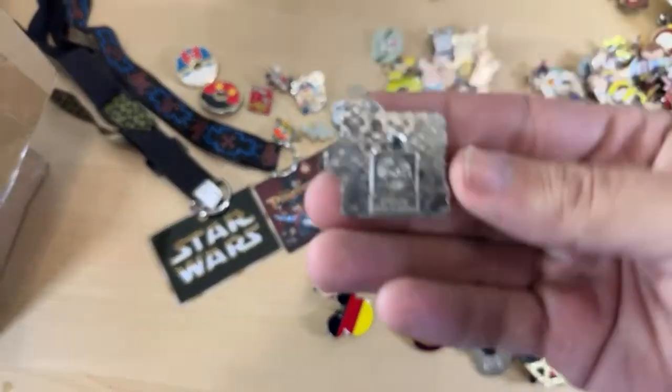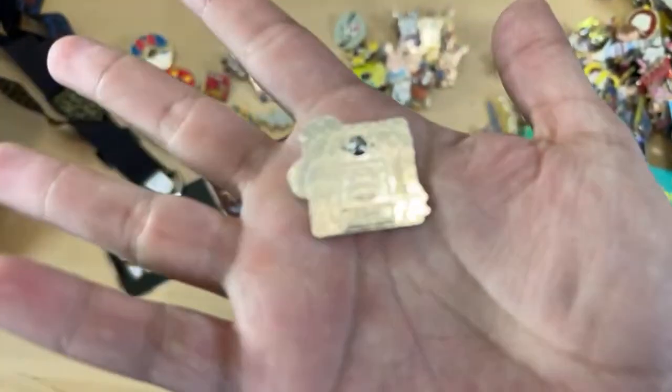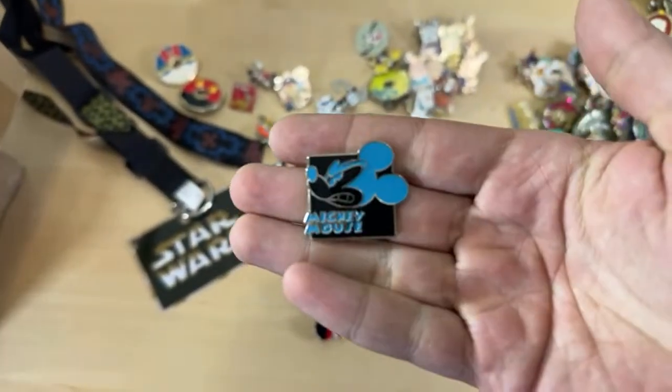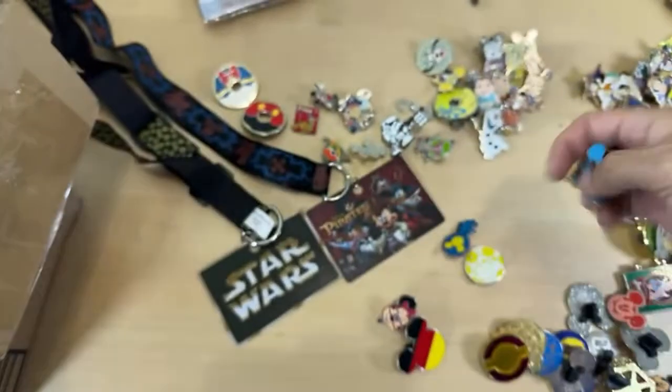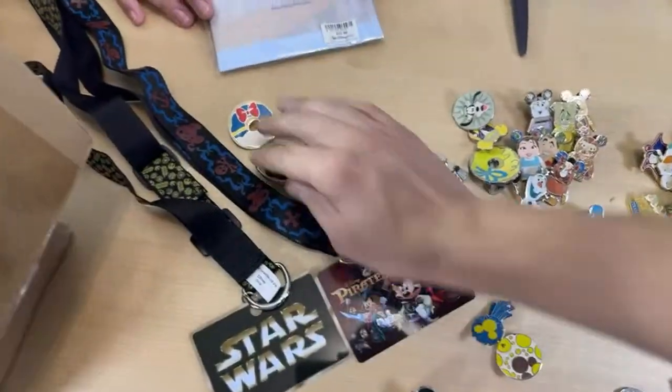Here's an easy way to tell on these Mickey Motion series whether it's real or fake: the real ones always have FAC numbers on the back, which you can see right there on this pin. It's another commonly scrapped series — look for that FAC on the back.